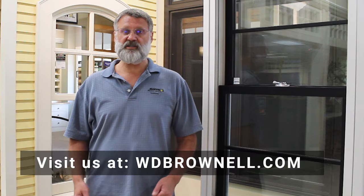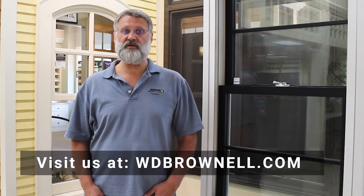Thanks for watching our summary of the Marvin Signature Ultimate product. If you have questions, reach out to Windows and Doors by Brownell and visit us online at wdbrownell.com.